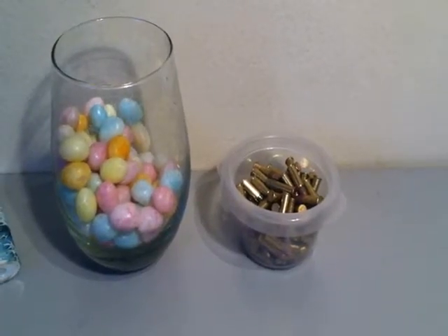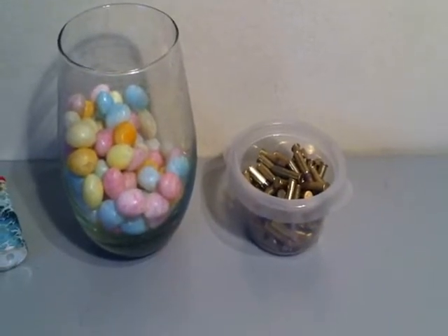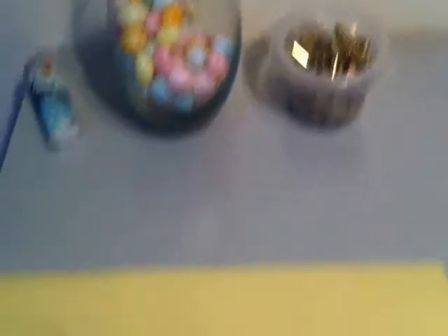Alright, just checked the list. Again, the number was 185, and our winner was Paul W. Congratulations, Paul! I'm sure a lot of you guys know his channel. He has a great YouTube channel, so go check him out as well.